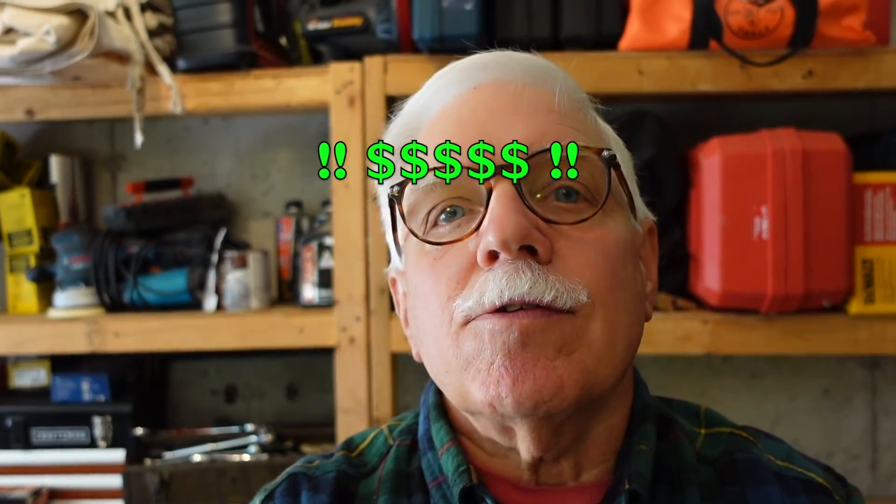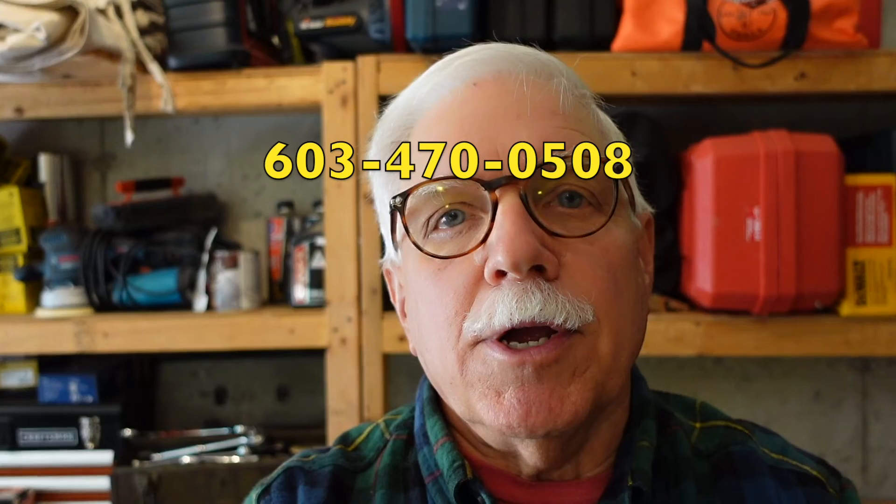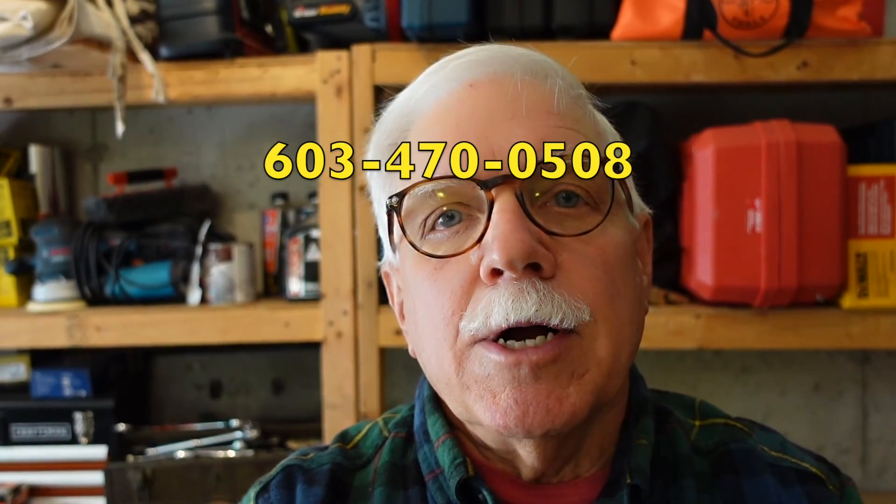Mechanical engineers charge thousands of dollars for these drawings. I only charge hundreds of dollars. So give me a call right now at 603-470-0508. I'll get you a permit in just a matter of days. I'm Tim Carter, Master Plumber.